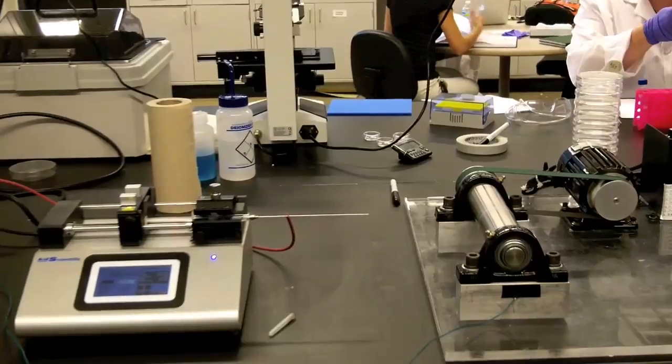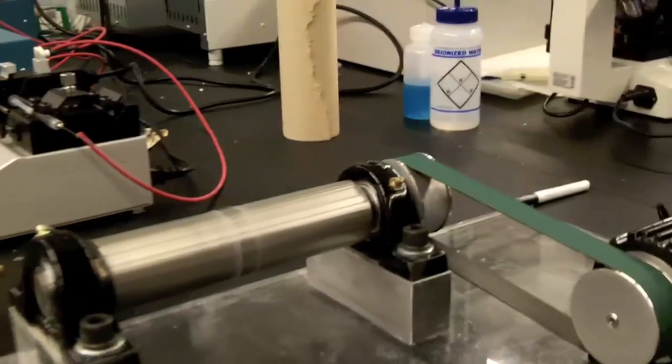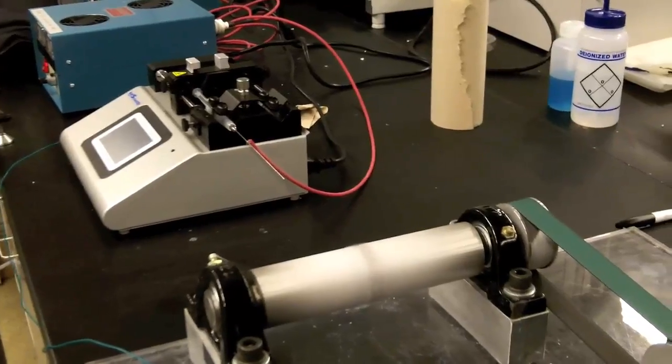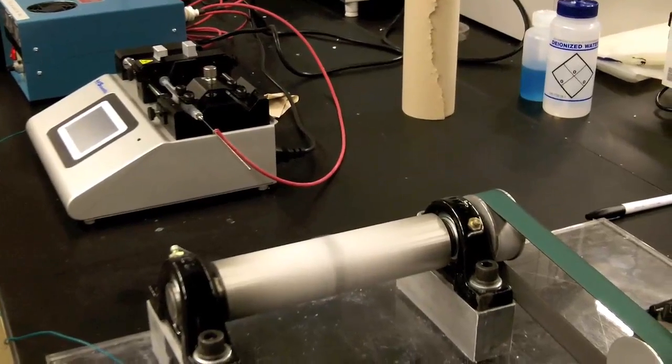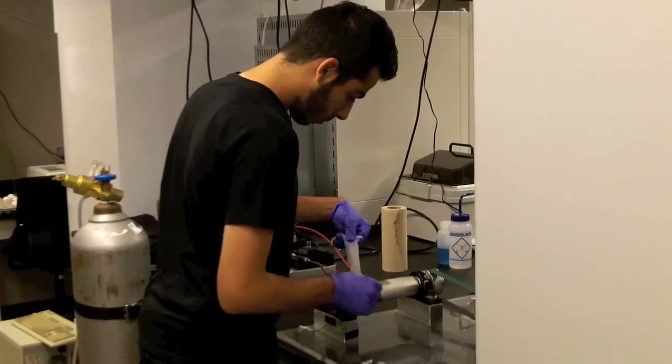We add fibers to our materials using a process called electrospinning, where we can align these fibers. Neurons tend to grow along different topographical cues, so they can follow this fiber alignment. That's one thing we're really excited about because we want to be able to direct the neurons across these injury sites.